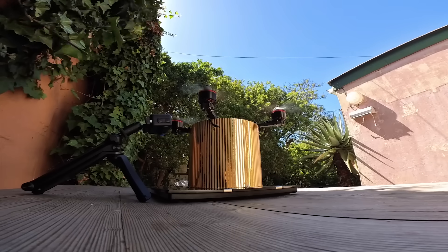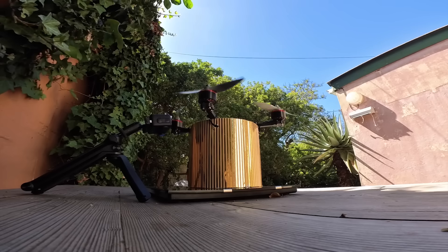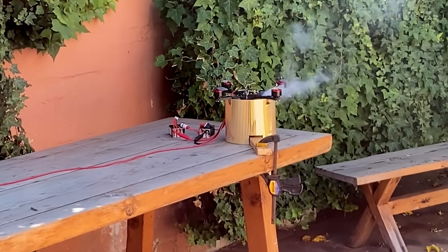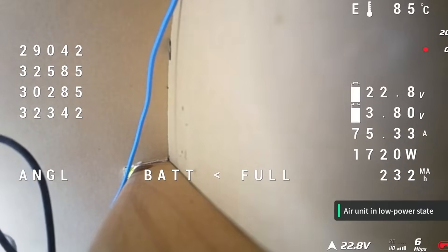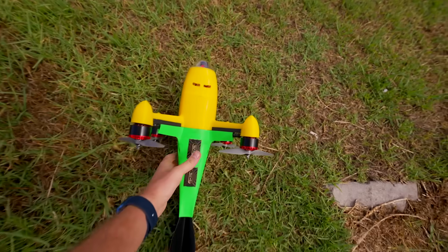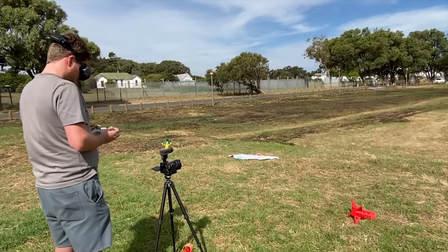Pushing drones to the limit comes with risks and dangers. On their very first bench test, they had their first fire of the project. Bench testing revealed further initial challenges including overheating batteries and motor wire issues.